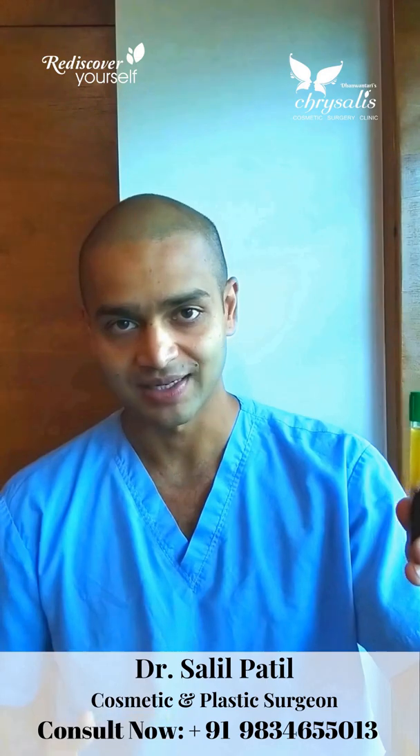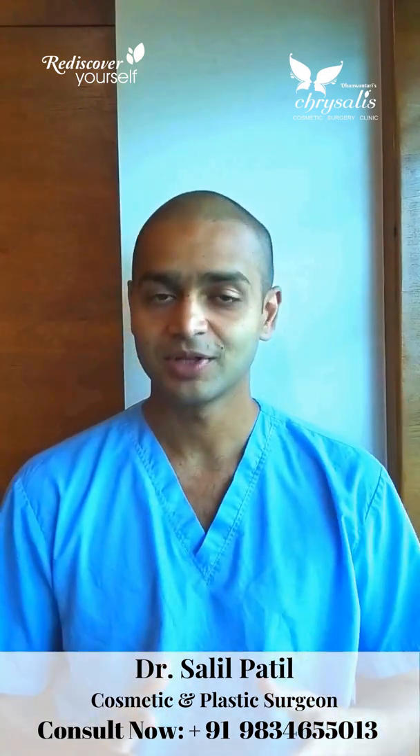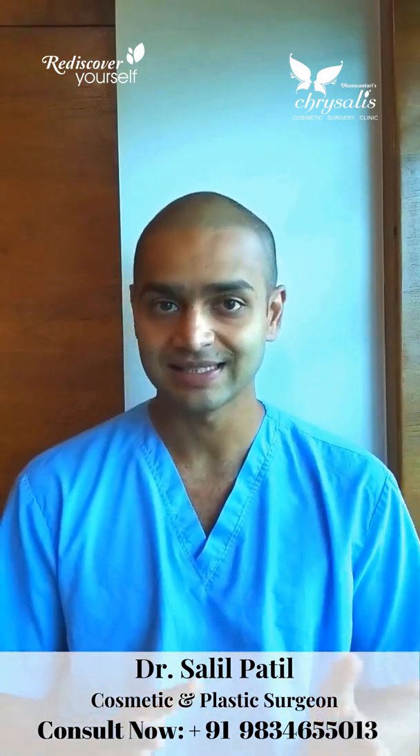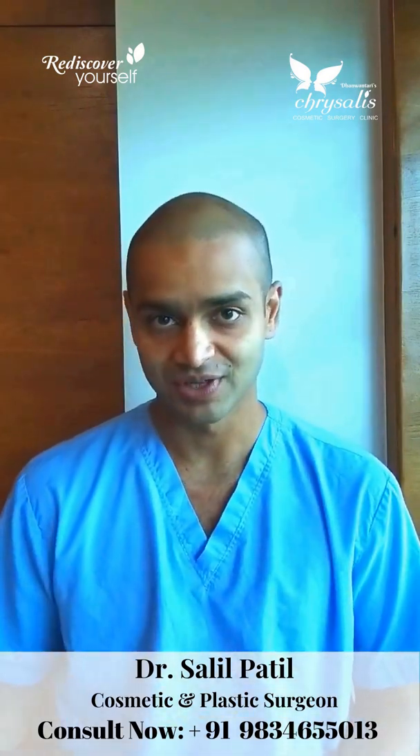The separated component contains the PRP that has the stem cells and the growth factors. During treatment, the area to be treated is injected with a local anesthetic to make it numb. Then the PRP is injected under the skin very carefully, leading to increased concentration of growth factors and stem cells in the treated area, which causes normal cell proliferation and repair, leading to rejuvenation.